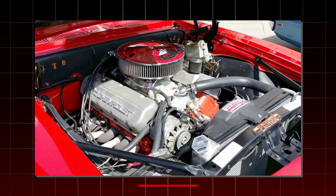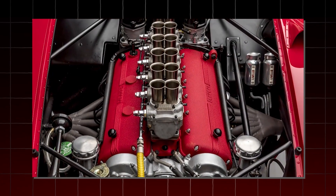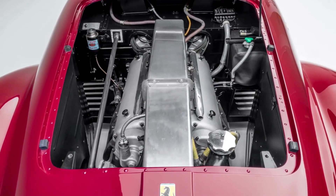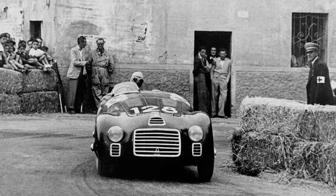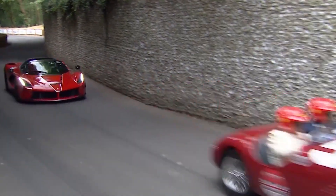Unlike the big-bore American muscle engines that relied on brute force, this little V12 was all about precision, balance, and high-revving excitement. Its compact size allowed Ferrari to experiment with lightweight chassis and agile race dynamics — and it worked. This engine helped secure Ferrari's very first victories, both on the track and in the history books. Without it, Ferrari might have never become Ferrari.